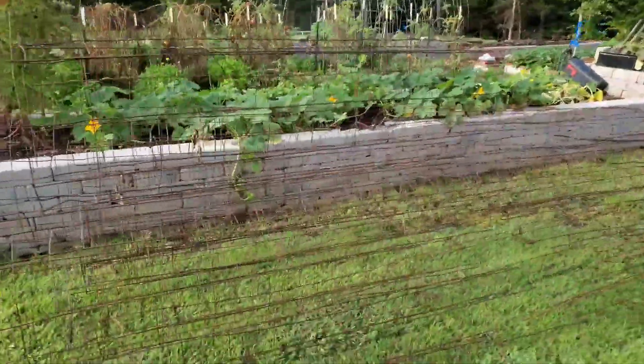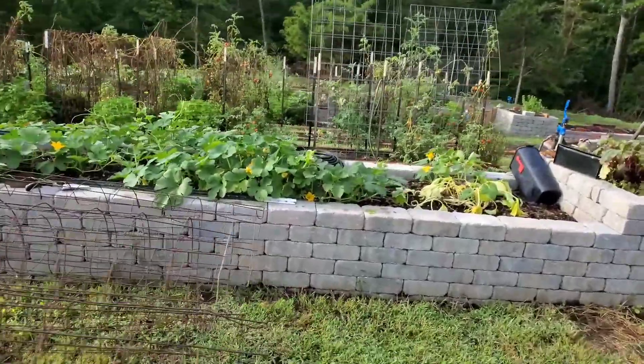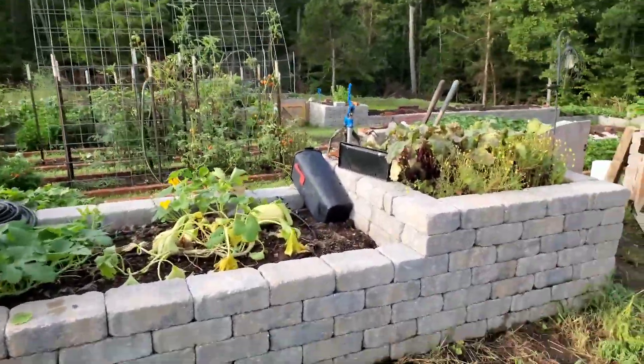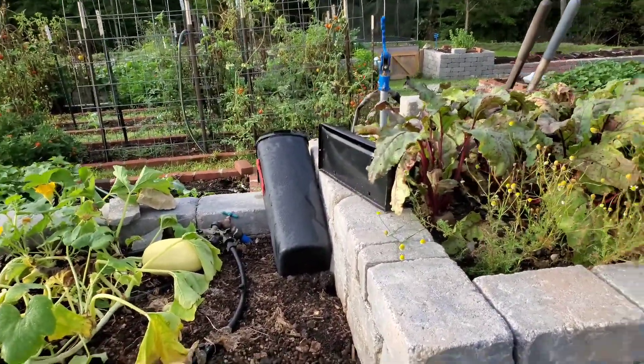Spaghetti squash. August 17, 2022. I store all my hand tools in the mailbox for now.